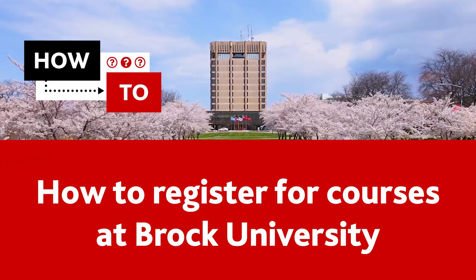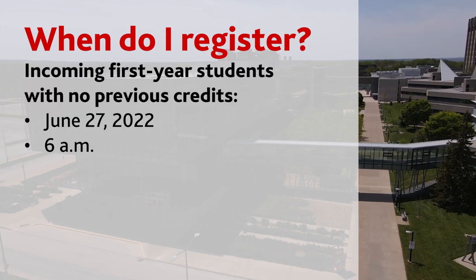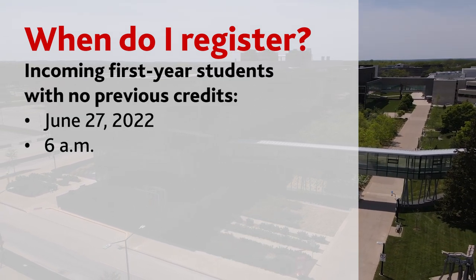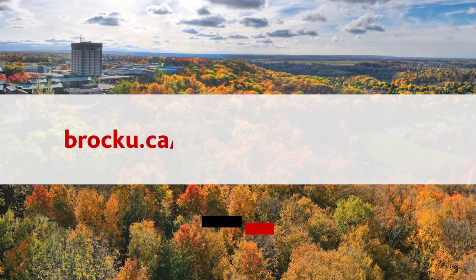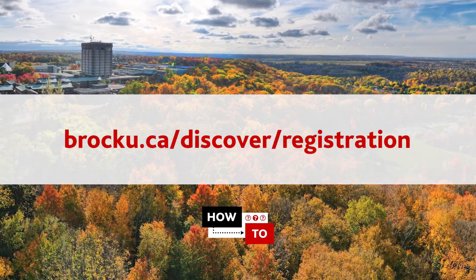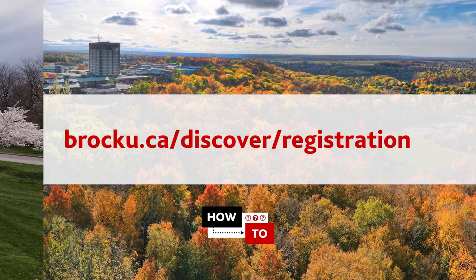How to register for courses at Brock University. Course registration opens for incoming first-year students with no previous credits on June 27th at 6 a.m. If you're receiving transfer credits or not a first-year student, you can find your registration date at brocku.ca/discover/registration.